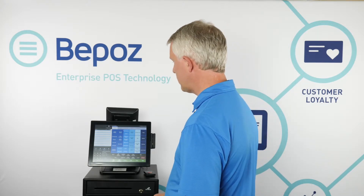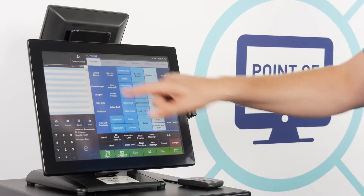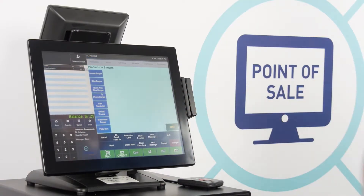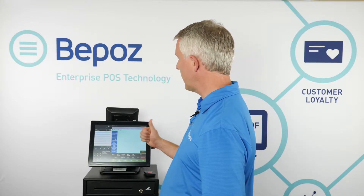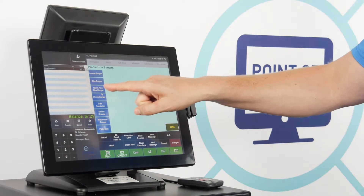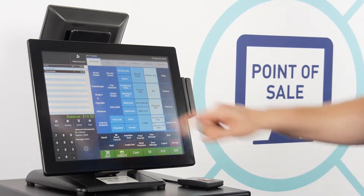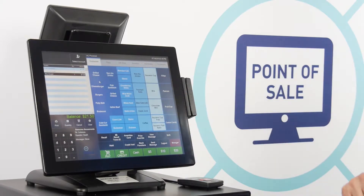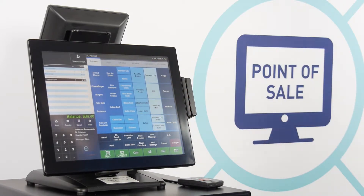Now let's ring in a transaction — this will be a cash transaction. We'll ring a few items; this is cafeteria style so I have no modifiers. BPOS does have the capability of managing modifiers and sending them to a kitchen, but in a traditional hospital cafeteria we wouldn't have those. I also have options for categories or products. I have a category called burgers which lists all of the burgers, so I pick burger and then pick one off the list.